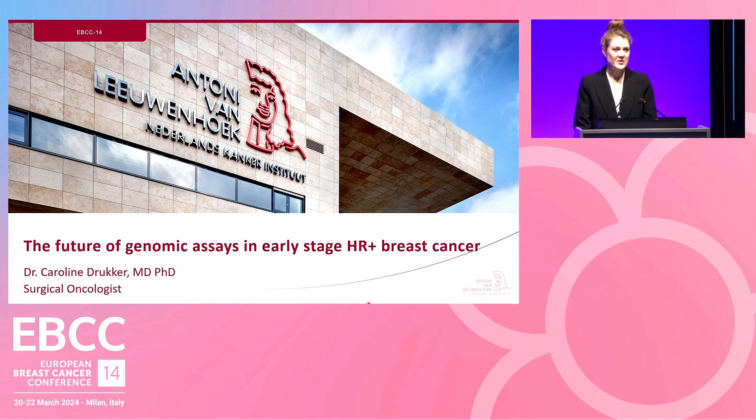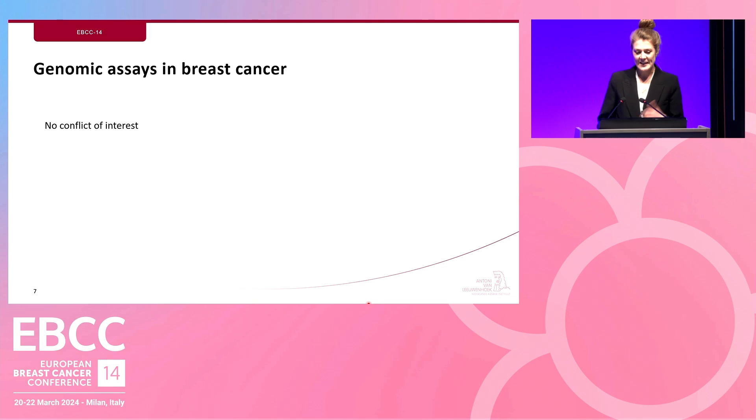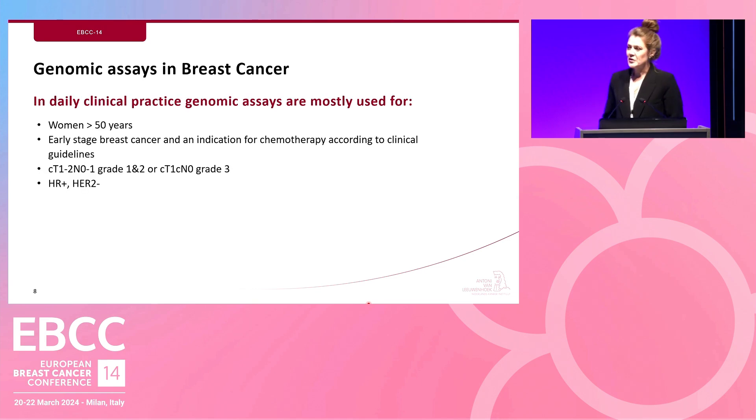Thank you, Isabel, for this introduction. The main challenge in preparing this talk was fitting all the novelties on the future use of genomic assays into a 10-minute presentation, so we need to dive right in. I have no conflicts of interest to disclose. Currently at the NKI, we use MamaPrint for women over 50 with early-stage breast cancer who have an indication for chemotherapy based on clinical guidelines. All these women have hormone receptor positive, HER2 negative breast cancer.